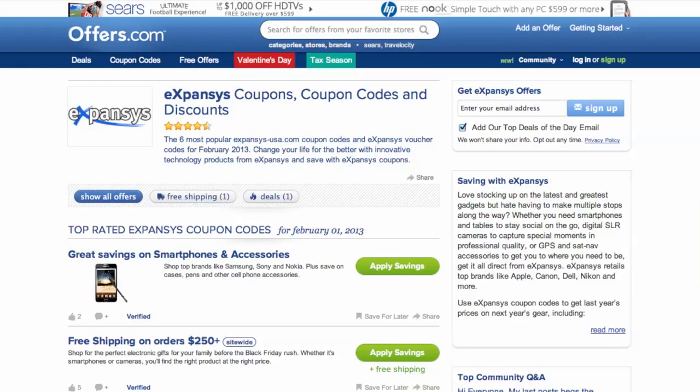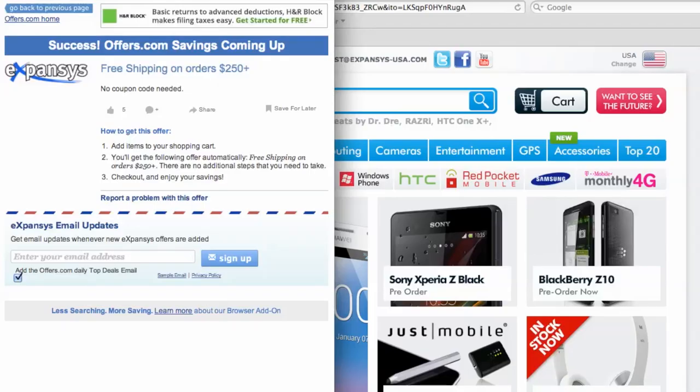It's easy to apply a coupon or coupon code to a purchase on expanse-usa.com. Simply find the offer that best matches what you're looking for, click on the savings button, and a pop-up will appear. Your savings may be automatically applied at checkout, or you'll be provided with the coupon code needed to save.